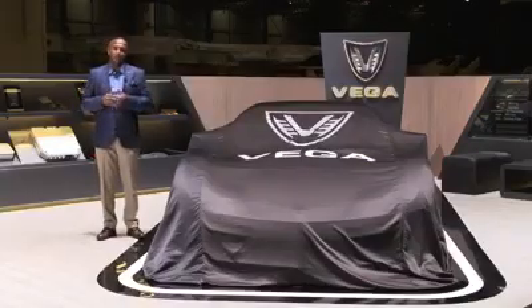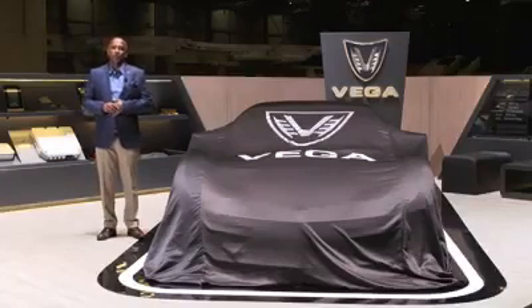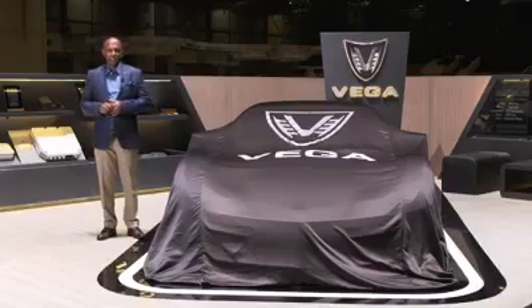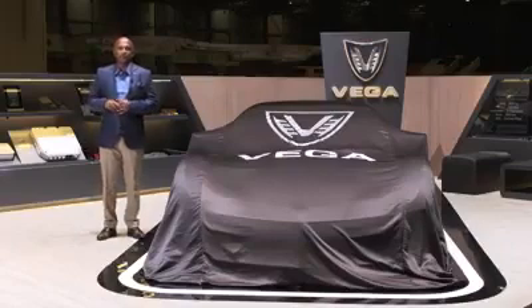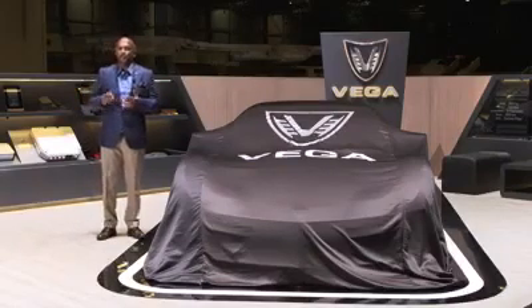Ladies and gentlemen, I am Beshan Kulapala, Director of Vega Innovations. We are based in Colombo, Sri Lanka and part of Kojin International, a software solution provider — one of the largest in Sri Lanka — focused on the travel industry for some of the biggest airlines, cruise lines and so forth.